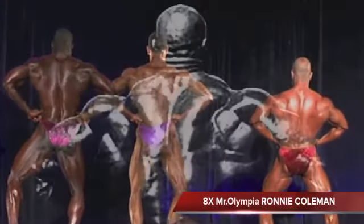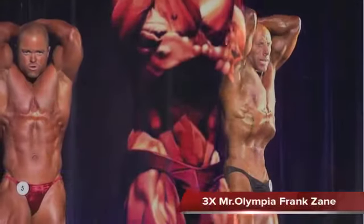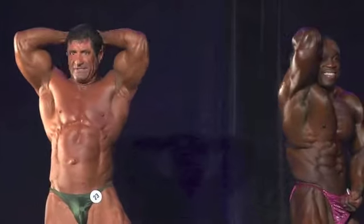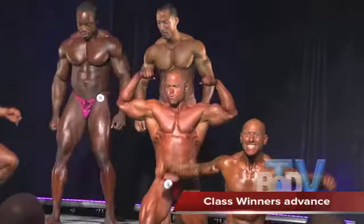After that we go to the rear lat spread, where it's supposed to show your physique — small waist, wide shoulders, and a full latissimus dorsal. Then we go into the vacuum, which is a very unusual pose for most, showing the abdominal range including the obliques. Then the most muscular, and of course, the pose down.